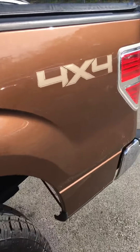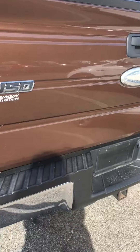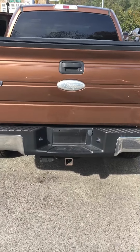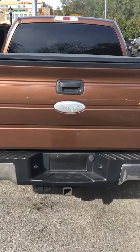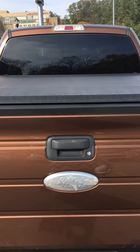Going to the back of the truck, it also has a trailer tow hitch, as well as a covering for the bed.